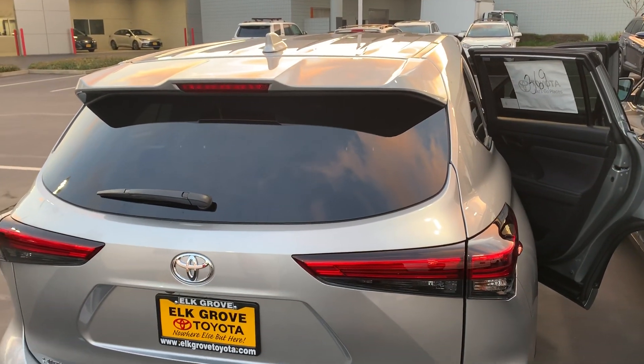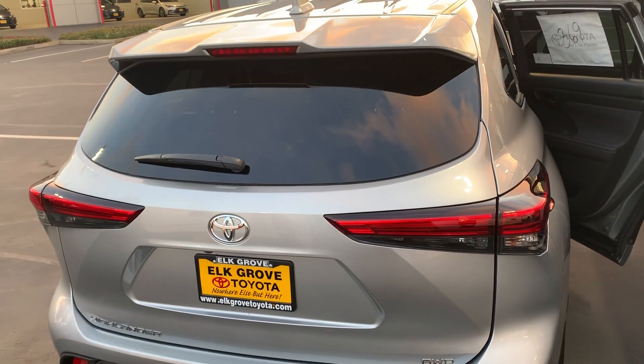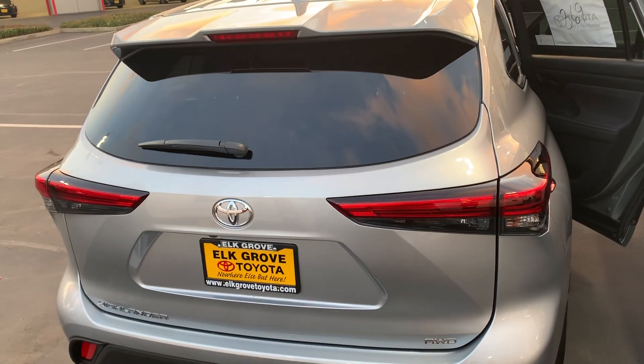Come on down to Outgrowth Toyota — we've got them in stock and they're flying off the shelves. Put one in your driveway and be the first to own the 2020 Highlander.